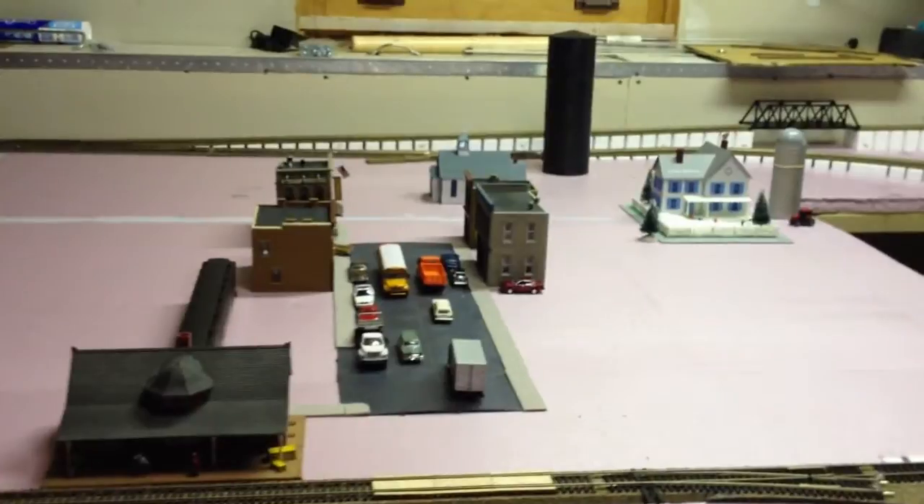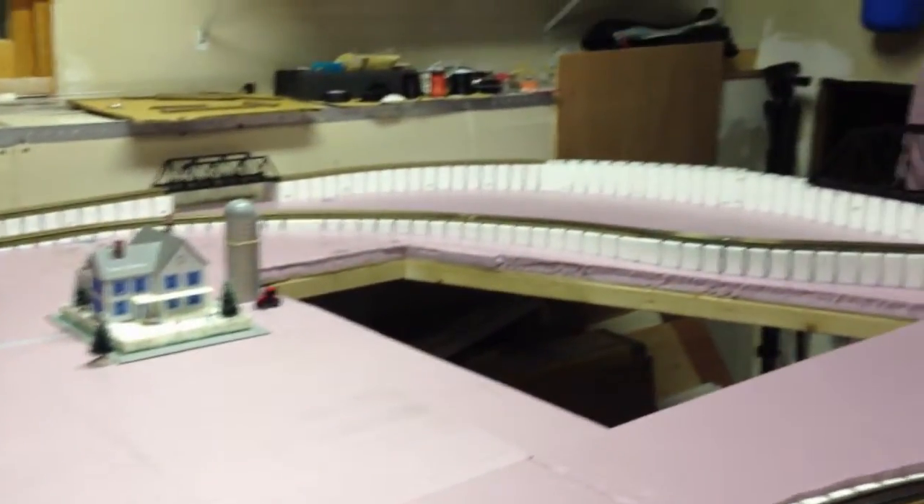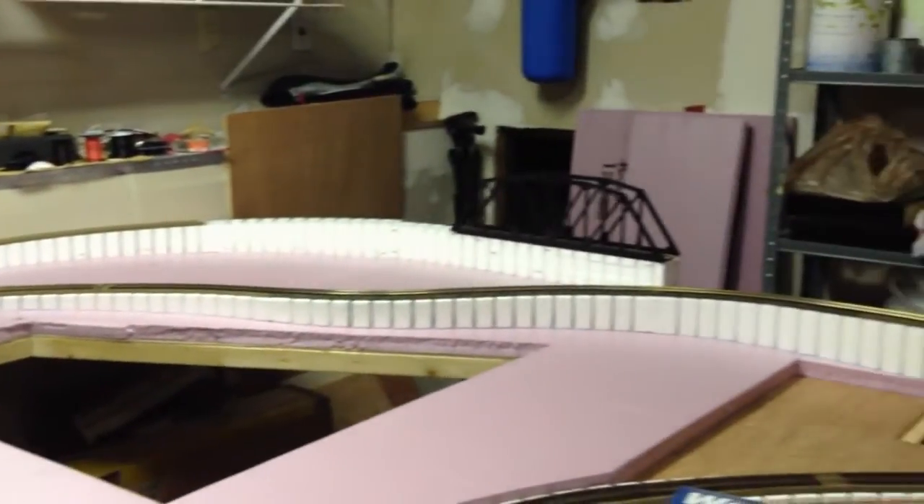Greetings, everyone. Welcome to the next update of my layout progress. As you might have seen in the previous video, I completed my mainline — the first mainline, finally.